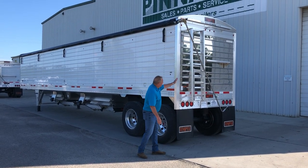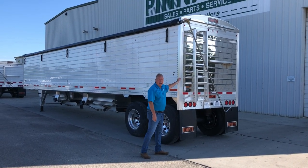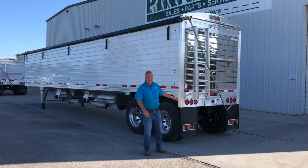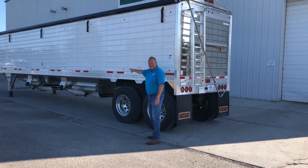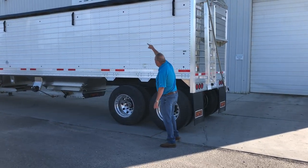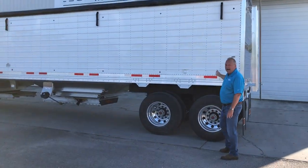Man, look at the nice shiny hiney on this new Tempty hopper bottom. Guys, this is a Tempty over the road trailer. 42 feet, 2 inches in length, with 78 inch side height, 96 wide.